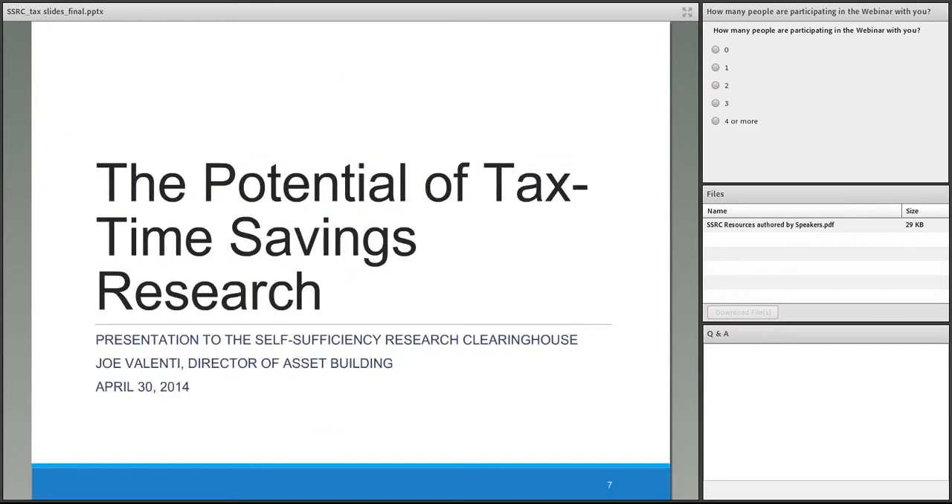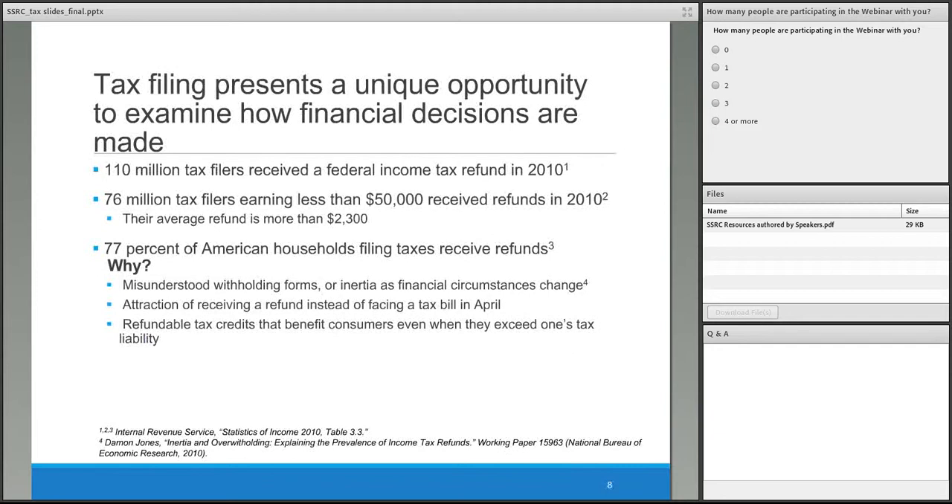Thank you. I'd like to thank the Self-Sufficiency Research Clearinghouse for organizing today's webinar, and Jeanette, Gail, and Michal for contributing to a fantastic event. I'm going to set things up with a quick summary of why tax filing is extremely relevant as a subject of analysis and the importance of behavioral research around tax time. Tax filing is a very unique opportunity to examine how financial decisions are made. We have 110 million tax filers receiving a federal income tax refund in a typical year, and 76 million of those are low and moderate income families earning less than $50,000, with an average refund of more than $2,000.